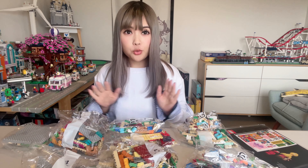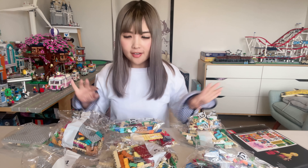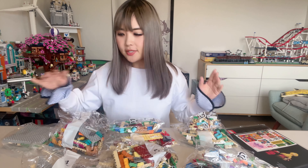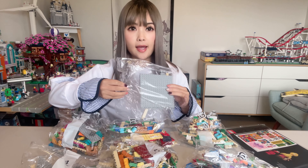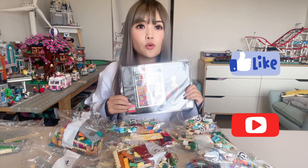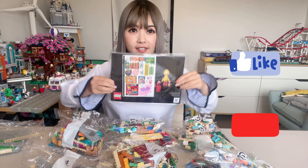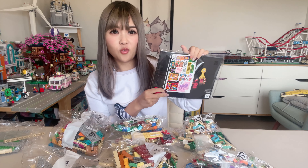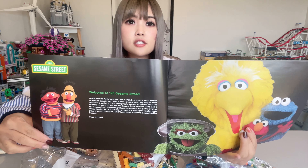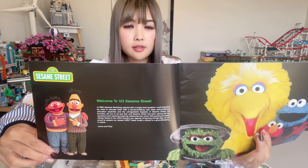Here are all the bricks in the box. We've got 12 bags of bricks altogether, separating into six different steps, including one bag of unnumbered larger pieces and base plates. There's also one instructions book, and I can see a massive sticker sheet — which is kind of not a good sign.